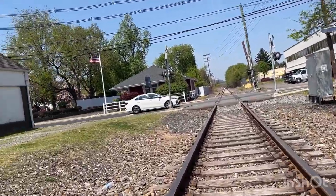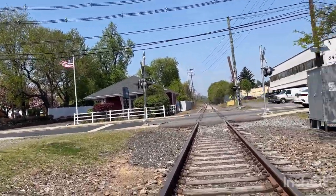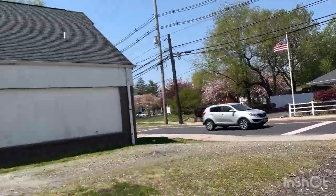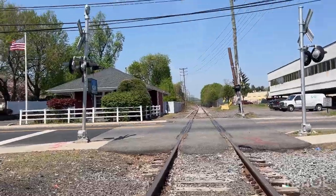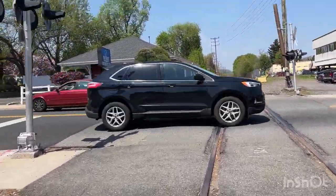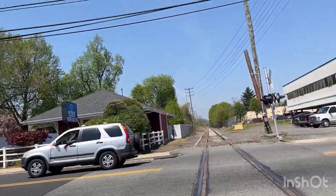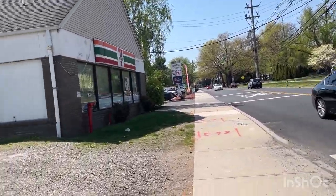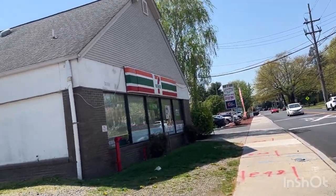Right behind me that building's a 7-Eleven. I'm going to go in there and get a Slurpee — oh that'll feel good. So this is the train station, and I think this is where I'm going to finish my video. That's going to be it for today's video. I hope you guys enjoyed. Make sure to like, subscribe, and God bless to all you guys.